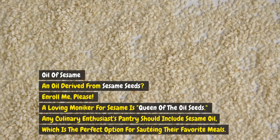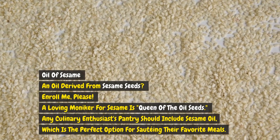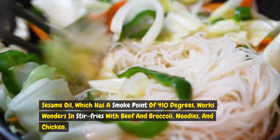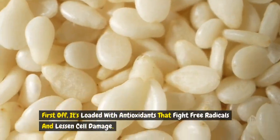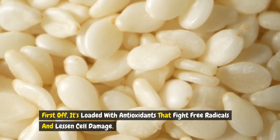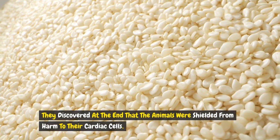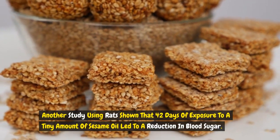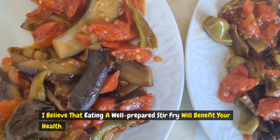Sesame oil, derived from sesame seeds, has a loving moniker: queen of the oil seeds. Any culinary enthusiast's pantry should include sesame oil, which is the perfect option for sautéing their favorite meals. With a smoke point of 410 degrees, sesame oil works wonders in stir-fries with beef and broccoli, noodles, and chicken. It's also very beneficial to your health — loaded with antioxidants that fight free radicals and lessen cell damage. In a 2013 study, rats given sesame oil supplements were shielded from harm to their cardiac cells. Another study showed that 42 days of exposure to a small amount of sesame oil led to a reduction in blood sugar.